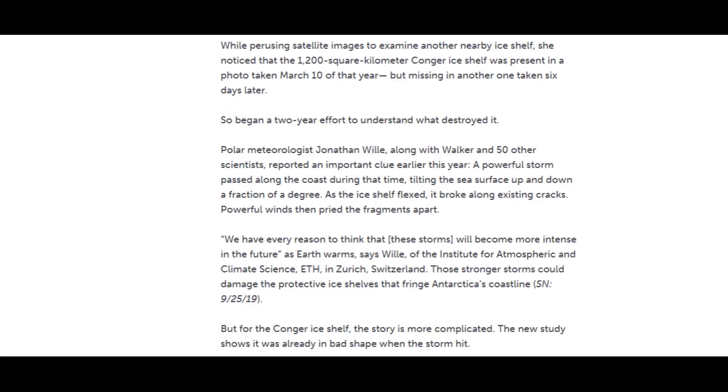While perusing satellite images to examine another nearby ice shelf, she noticed the 1,200 square kilometer Conger ice shelf was present in a photo taken March 10th of that year, but missing in another one taken just six days later. So began a two-year effort to understand what destroyed it. A powerful storm passed along the coast during that time, tilting the sea surface up and down a fraction of a degree. As the ice shelf flexed, it broke along existing cracks.